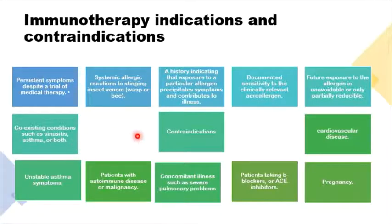On the other hand, immunotherapy may not be advised if the patient has cardiovascular disease, unstable asthma, autoimmune conditions or malignancy, recent respiratory problems, or if the patient is taking beta blockers or ACE inhibitors, and in pregnant patients.